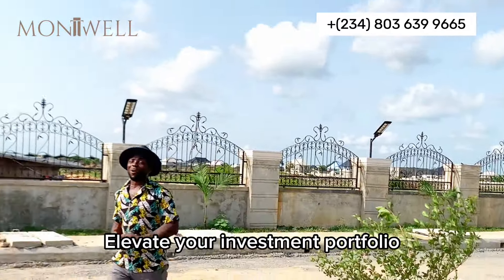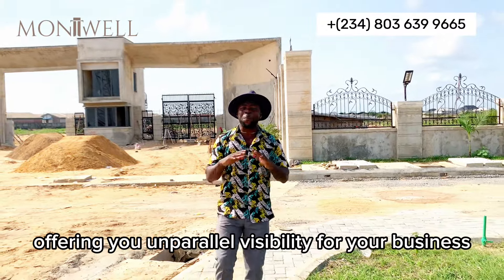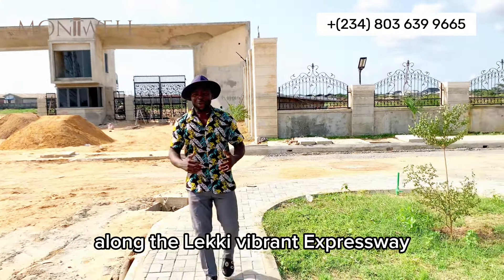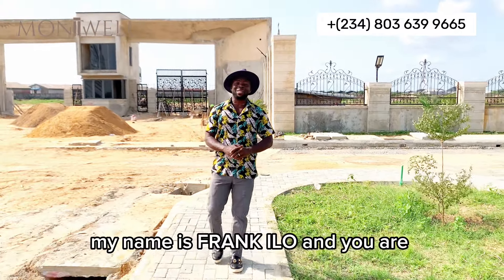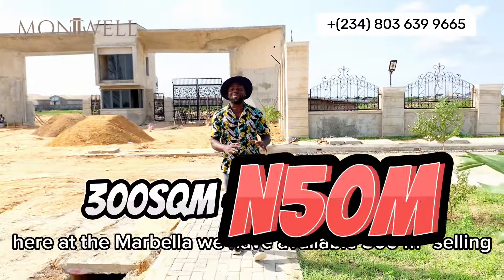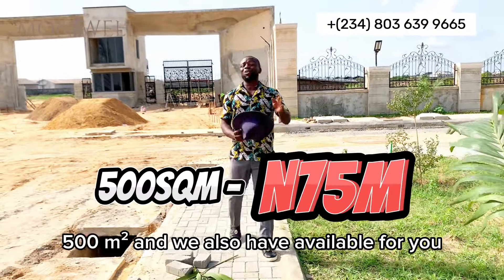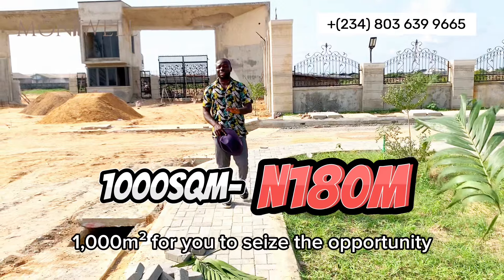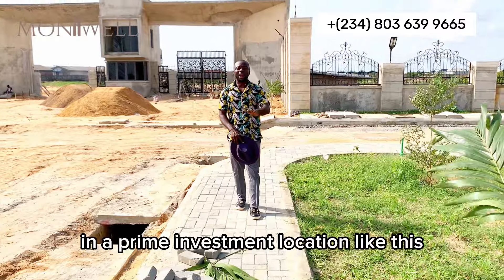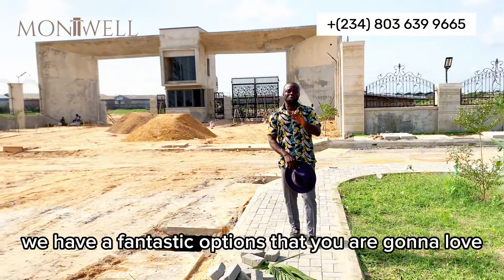Elevate your investment portfolio with this coveted commercial land offering you unparalleled visibility for your business along the vibrant Lucky Expressway. Welcome to Montreal Properties YouTube channel — my name is Frank Kilo. Here at the Marbella, we have available 300 square meters, 500 square meters, and 1,000 square meters for you to seize the opportunity and showcase your business in a prime investment location.